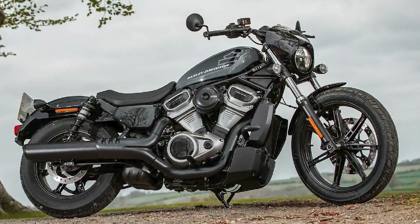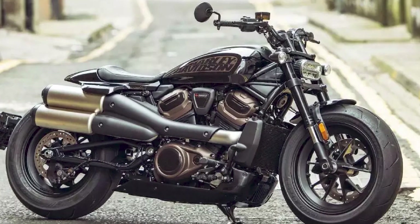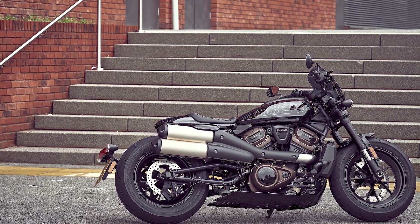Overall, Harley-Davidson motorcycles are a great choice for riders who are looking for a powerful, stylish, and comfortable motorcycle. However, it is important to note that Harley-Davidson motorcycles can be expensive and difficult to maneuver.